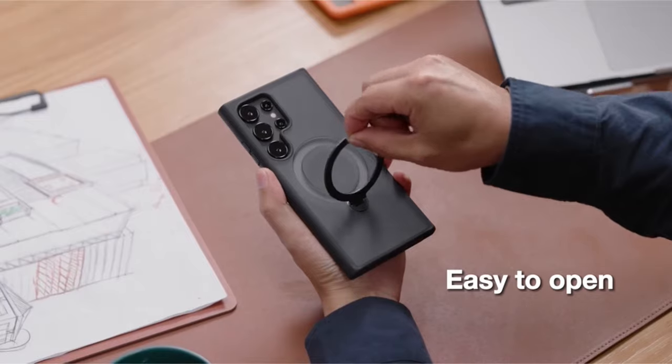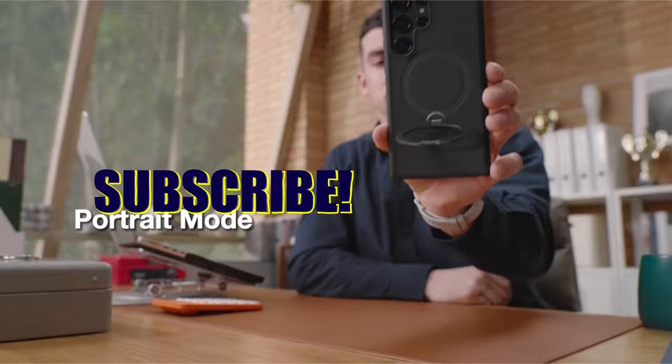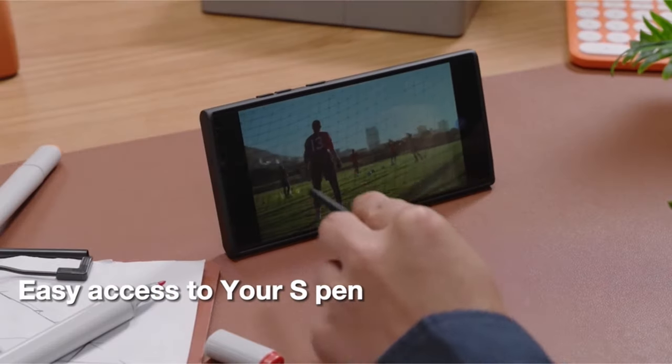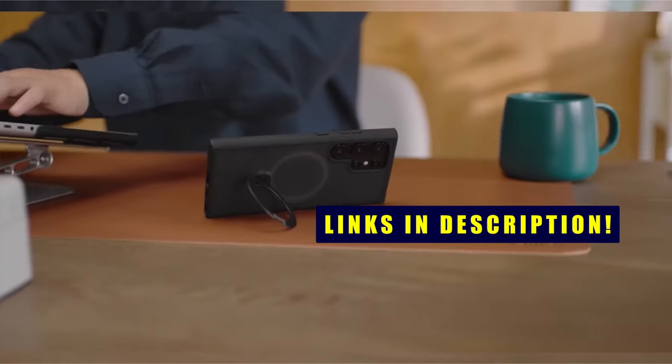If you want more interesting videos, do subscribe to our channel and press the bell icon. This list is based on my personal opinion and research, and lists them based on quality, features, and pricing. For more information, check the links in the description below.